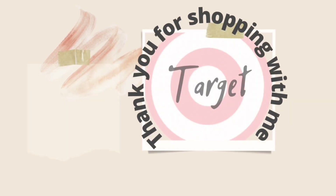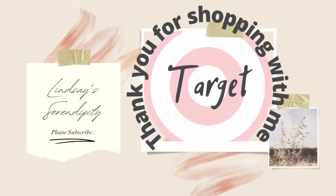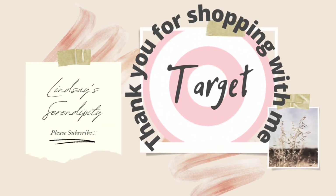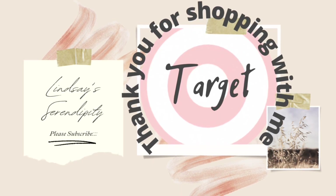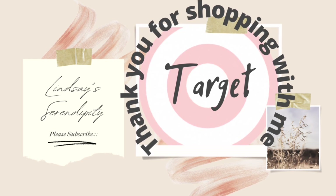And that is going to conclude today's video. Thank you for being here and watching. If you enjoyed today's video and want to see more like it in the future, be sure to give this video a big thumbs up, subscribe if you're new, and I'll see you guys in the next one. Bye!